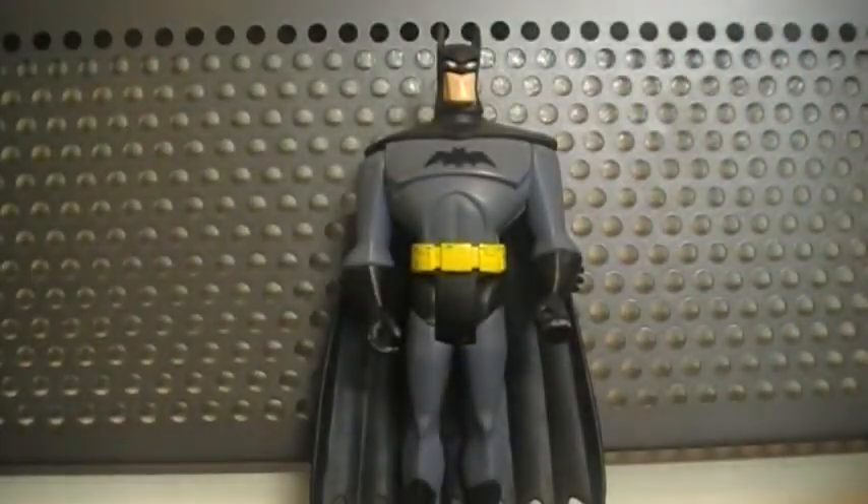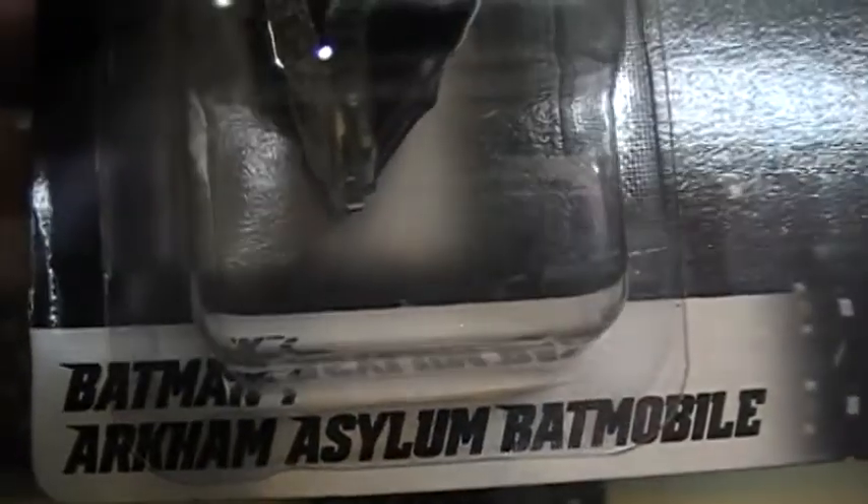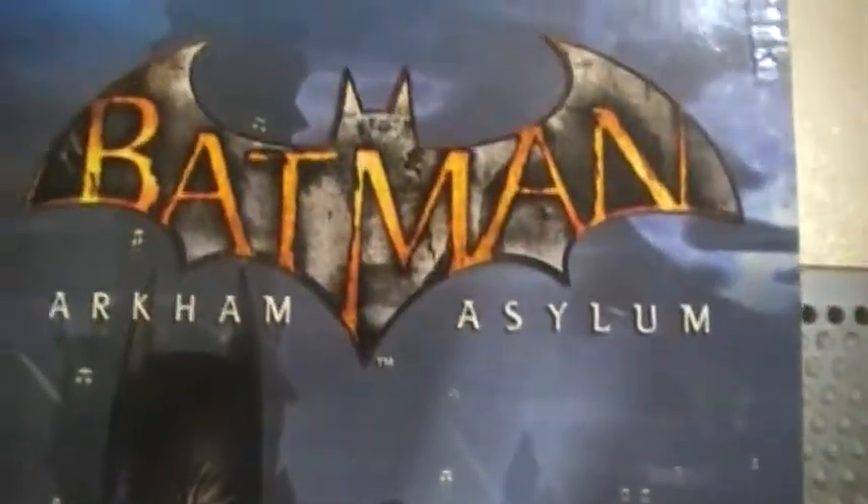Next I have the Batman Arkham Asylum Batmobile. I actually found this one in the basic car version, but that was after I got this exclusive, so I didn't get it again since I already had it. This one looks pretty angry.